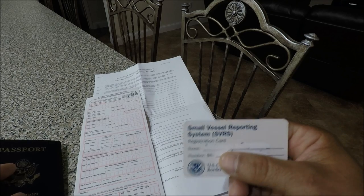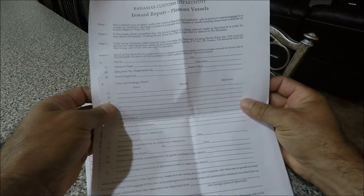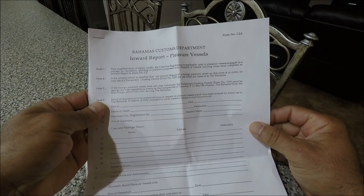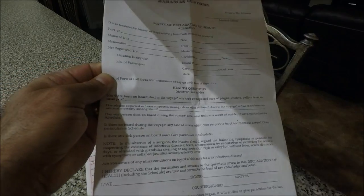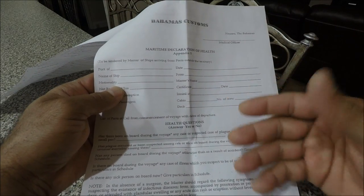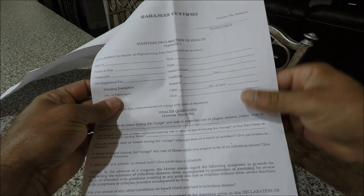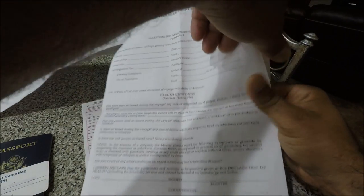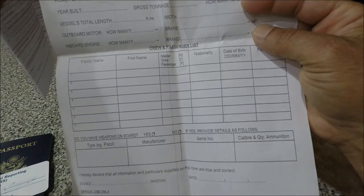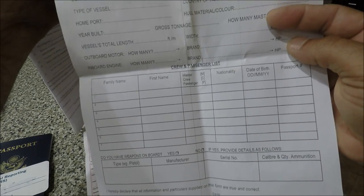When you arrive at the Bahamas, there are several forms to fill out. This is the Bahamas Customs Department Inward Report for pleasure vessels — you have to fill all this out. There's also the Bahamas Customs Declaration of Health — just like a cruise ship, you have to fill this out if you're sick and let them know, though you shouldn't be traveling if you're really sick. And the Bahamas Custom Clearance form, where you list your crew members, master, and passengers.